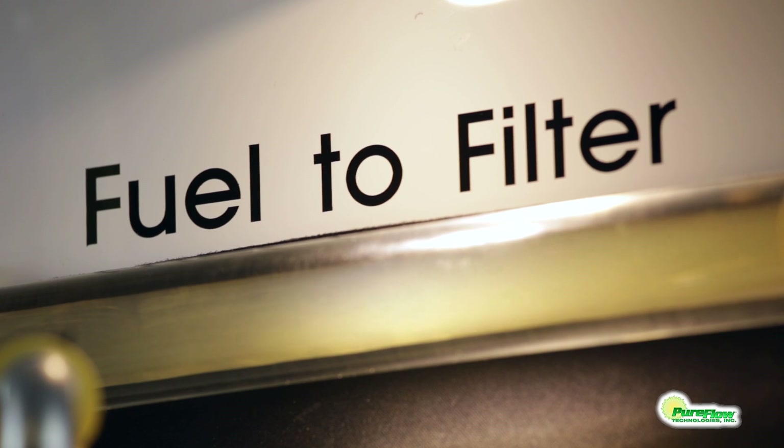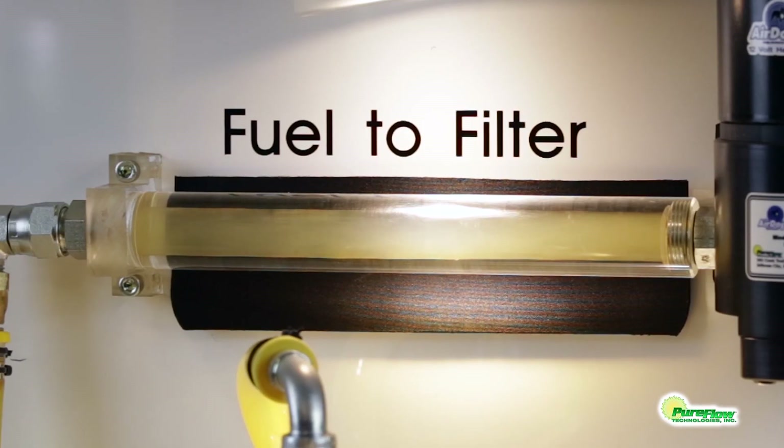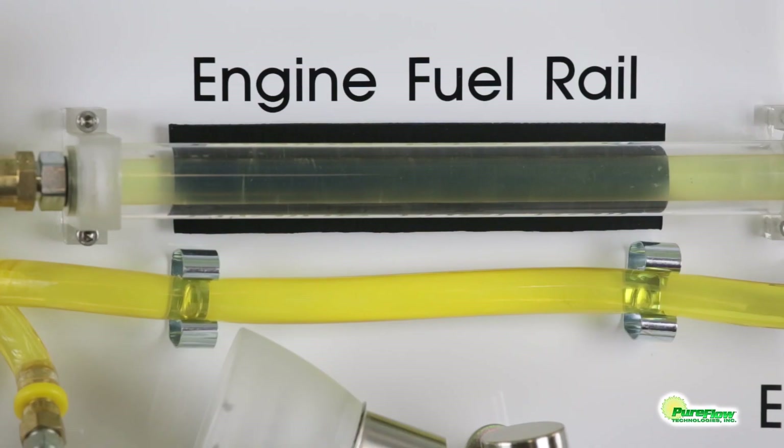Fuel enters the fuel filter base and passes through the fuel filter and CHAMP II where virtually all of the air is removed. As you can see in the fuel rail sight glass, the fuel going into the engine is pure fuel, free of any entrained air or vapor.